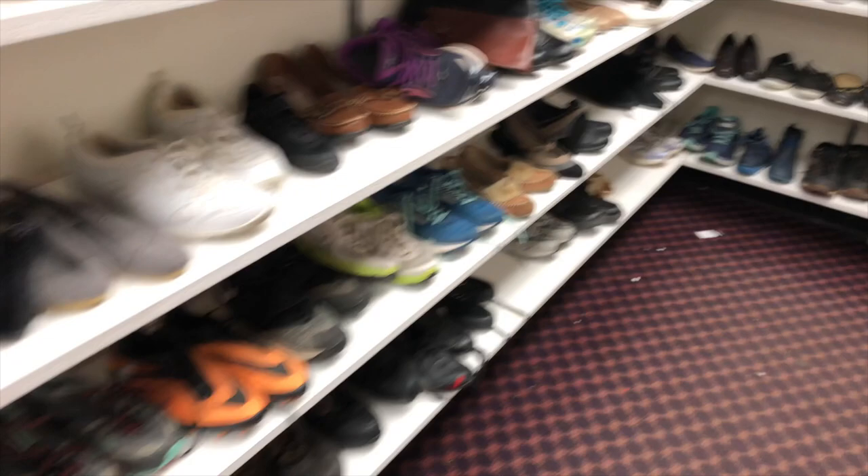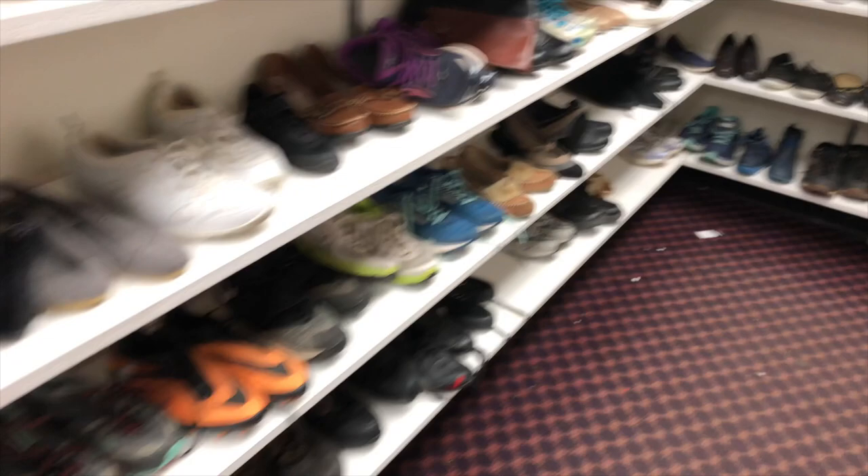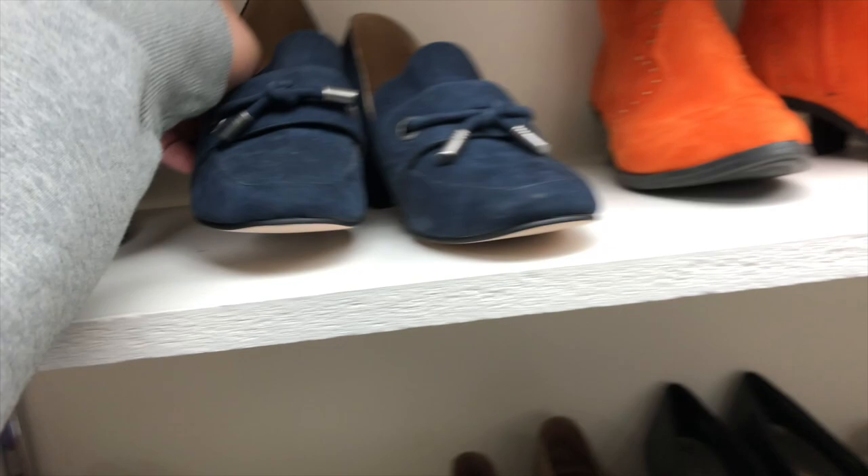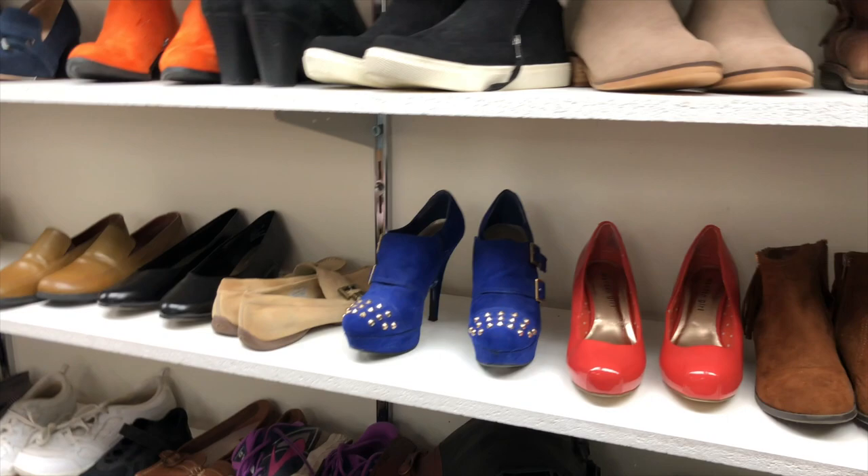I saw these fun Nine West ankle strap heels — very cool, a little suede patent moment. These were so cute. There was also a pair with a pilgrim-esque vibe from Soul Society — super cute, but not the vibe I was going for, so we passed that. Also passing the orange boots because we are not hunting and do not need to be seen like that.